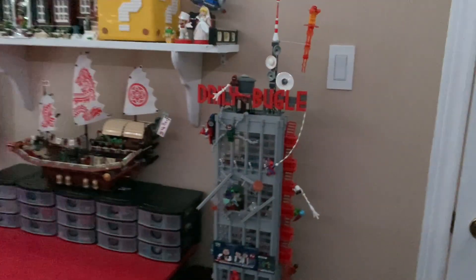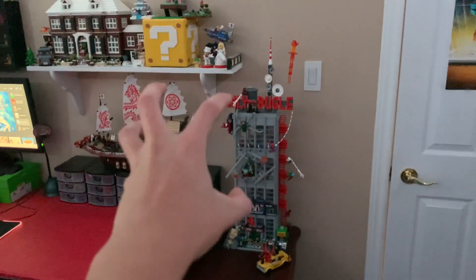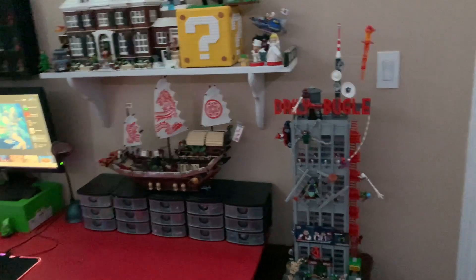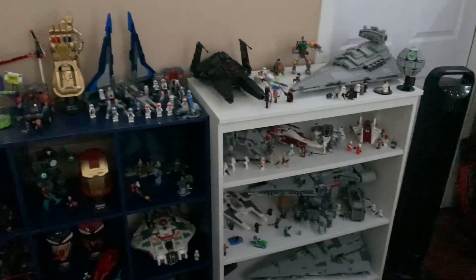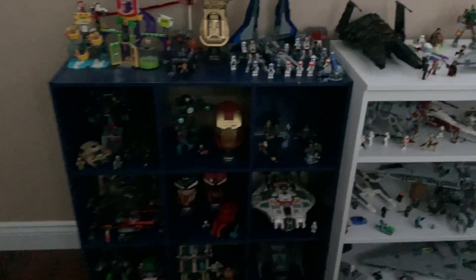This is still the same here at the Daily Bugle. This chunky part of the display hasn't changed since July. And then just my Ninjago stuff down there still, and over here this part hasn't really changed since July either.